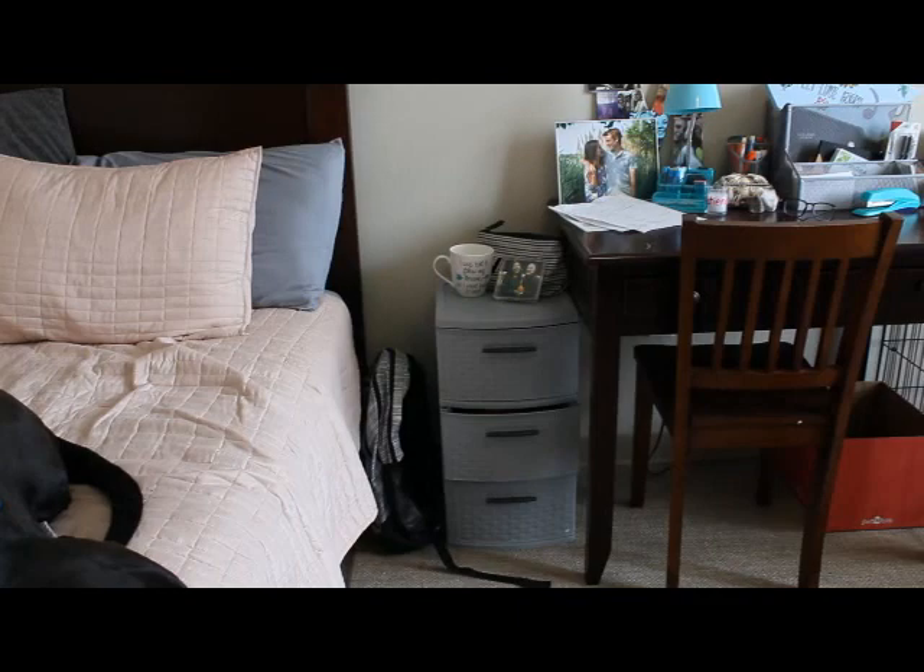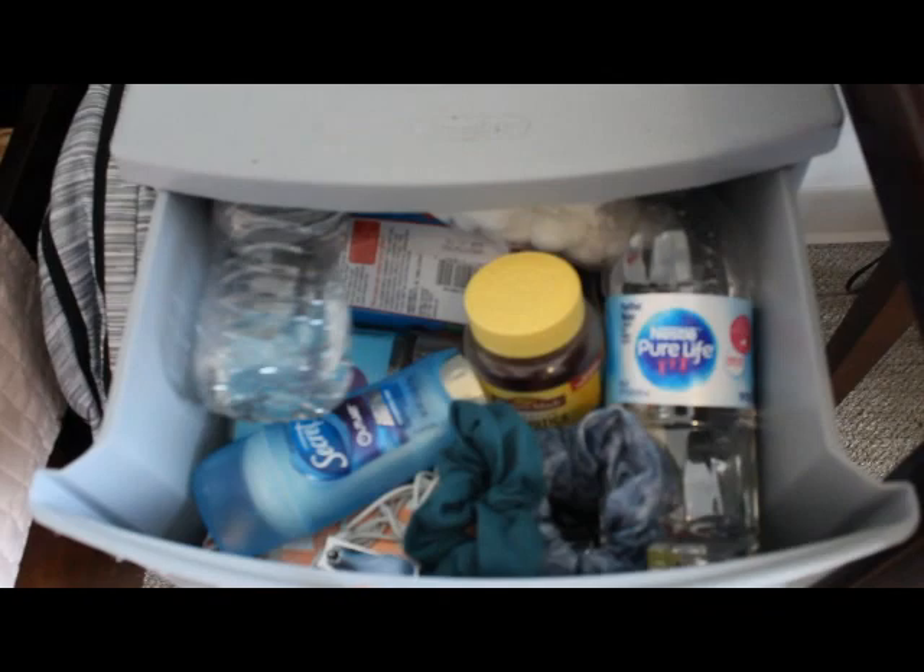The top two drawers are honestly just junk drawers to me. I'm not even going to attempt to act like they're organized — it's stuff I use every day but it's just a bunch of junk. I don't like to clutter up my counters, so this just has a mug with some mints, my pencil pouch, and a picture of my roommate and I.